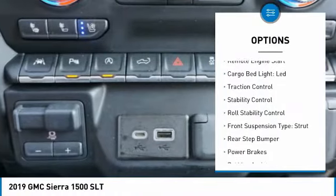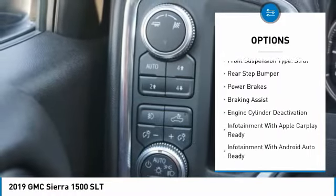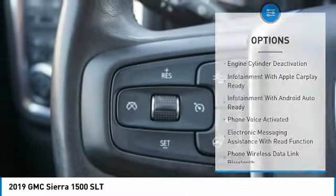Power windows with safety reverse, remote engine start, cargo bed light with LED, traction control, stability control, roll stability control.